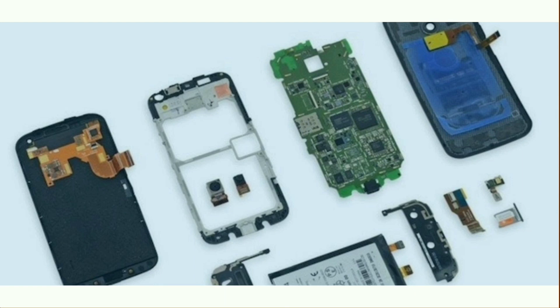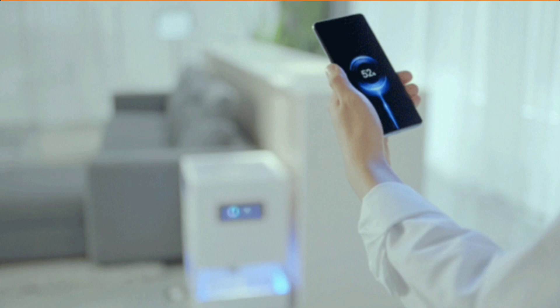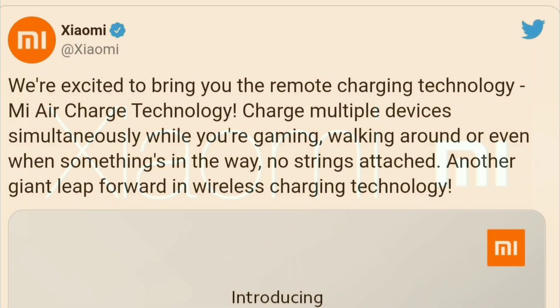The smartphone has 14 antennas which will convert a tiny wave signal emitted by the charging pile. That signal is then converted into electric energy through a special rectifier circuit. Basically, they've developed a technology that will one day soon allow us to charge our phones through the air and no longer have to plug anything in. Here's a statement directly from Xiaomi: 'We're excited to bring you this remote charging technology where you can charge multiple devices simultaneously while you're gaming, walking around, or even when something's in the way — no strings attached. Another giant leap forward in wireless charging technology.'